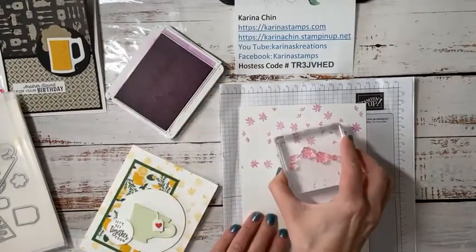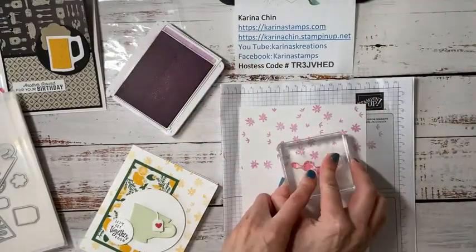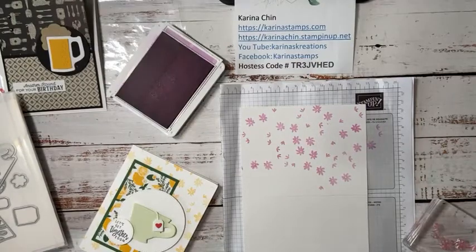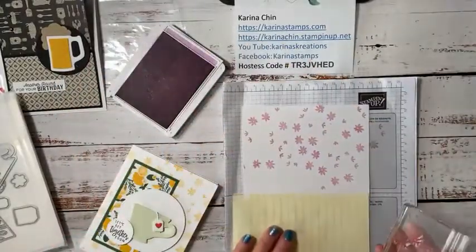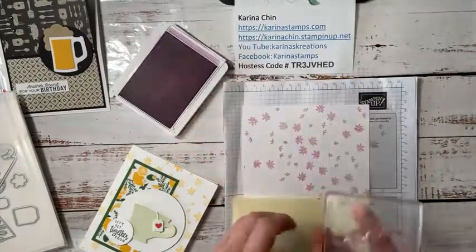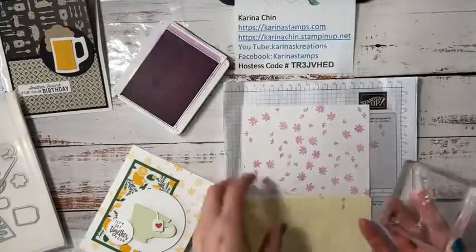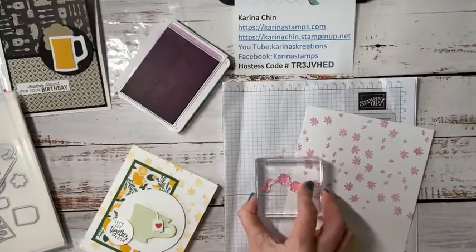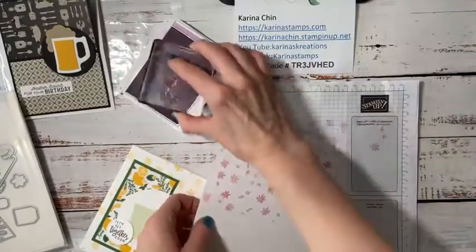Rotating the stamp looks better than having them all in the same direction — we'll just quickly do this, creating a fun little background. Because I'm getting close to the edge, I'll put a piece of paper down. One thing in the annual catalog you may want to get: Stampin' Up is now selling masking paper, so I'll be showing some masking techniques when I get the new products — I won't have to use Post-it notes all the time. This is also a great way to create your own designer series paper.